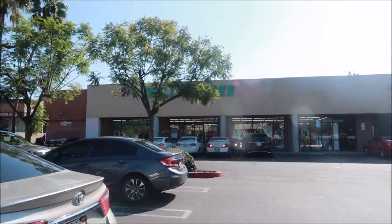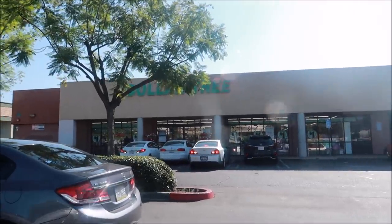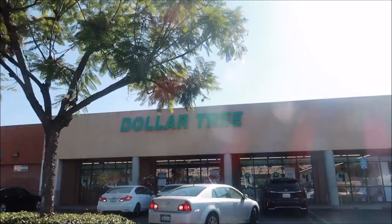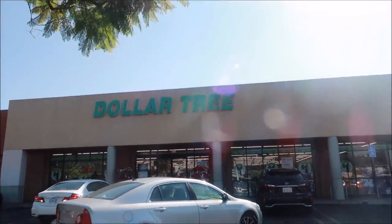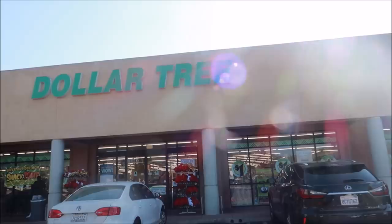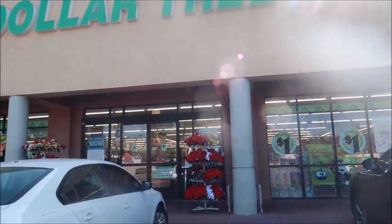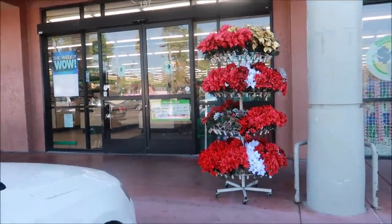Hey everybody, welcome back to my channel! As you can see, I am walking up to the Dollar Tree — it's just underneath that tree right there. I'm going in to see if I can find anything new today. That's what I love to do, look for the new goodies. If you're interested in seeing what I'm about to find, stay tuned. Remember to subscribe if you haven't already, and hit that share button so you can share with friends and family. Let's go right on in!